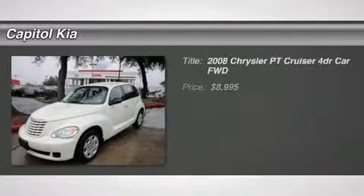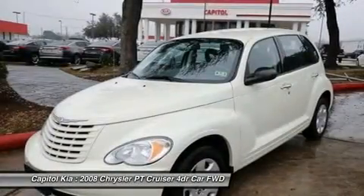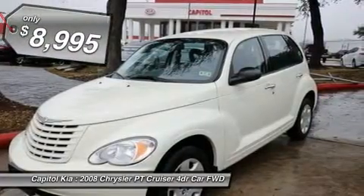Thank you for visiting another one of Capitol Kia's online listings. Please continue for more information on this 2008 Chrysler PT Cruiser 4 Dr. Base with 76,340 miles.